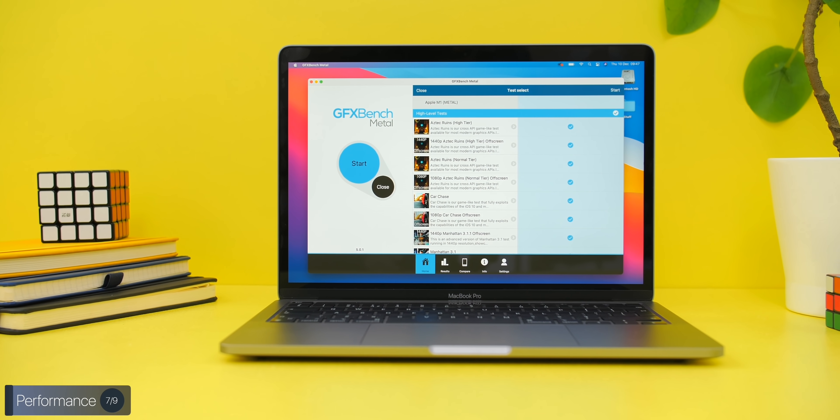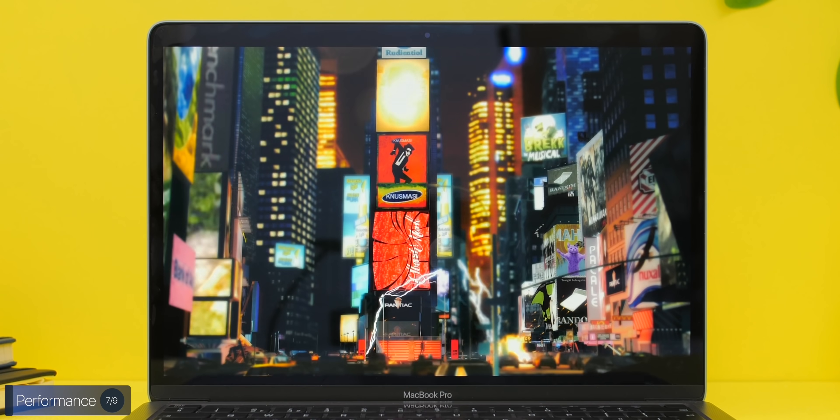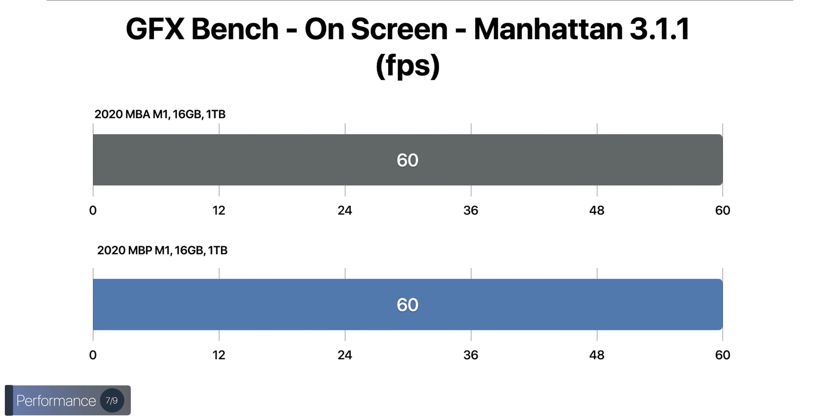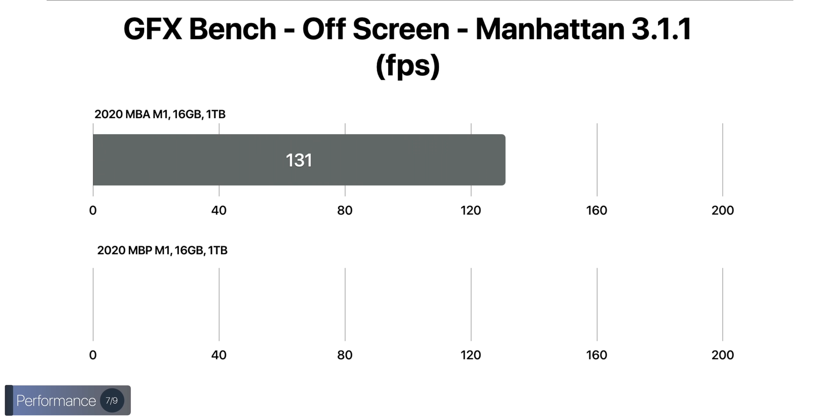You can easily drop settings and get a constant 60 fps on both, so as long as games are optimized natively for Apple M1, both machines run really well. In GPU benchmarks using GFX Bench Manhattan, both scored a solid 60 fps on-screen, and in the off-screen test the Air got 131 fps vs. 130 fps on the Pro. Overall, GPU differences between the two are negligible. The only place we saw a meaningful performance difference was in prolonged video exports, where the Pro pulled ahead by about five percent.